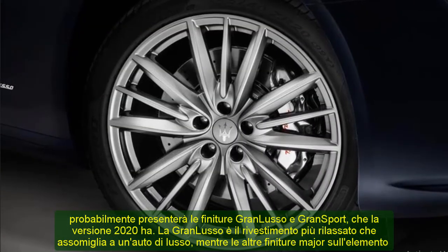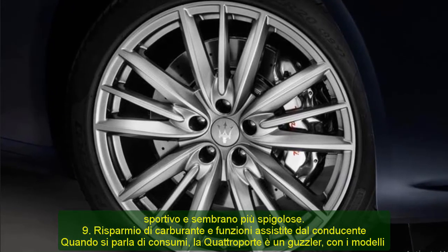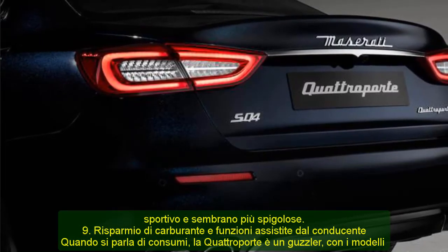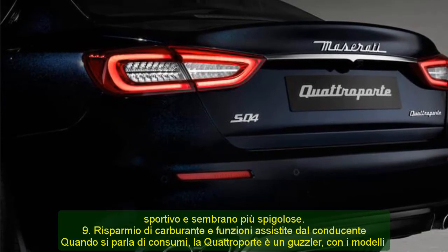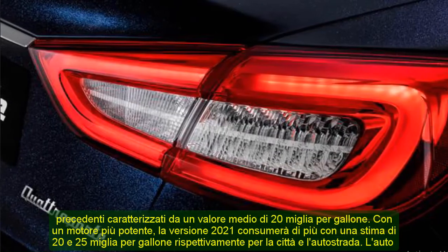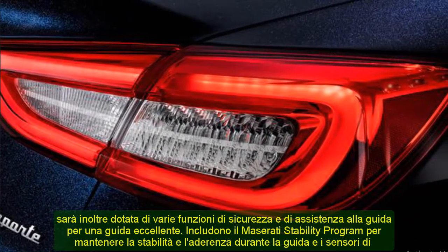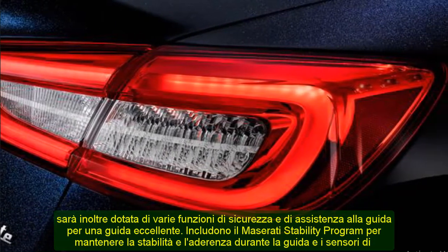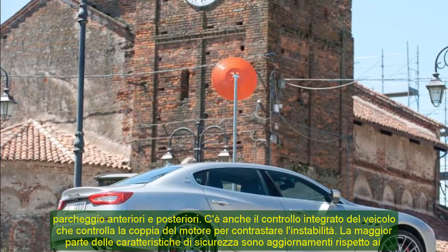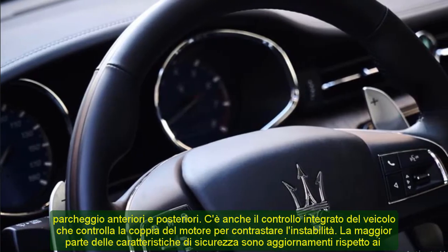9. Fuel Economy and Driver Assisted Features. When it comes to consumption, the Quattroporte is a guzzler, with the previous models featuring an average value of 20 miles per gallon. With a more powerful engine, the 2021 version will consume more, with the estimate being 20 and 25 miles per gallon for the city and highway respectively. The car will also sport various safety and driver-assisted features, including the Maserati stability program to maintain stability and grip when driving, front and rear parking sensors, and integrated vehicle control that controls the engine torque to counter instability. Most of the safety features are upgrades from the models of preceding years.